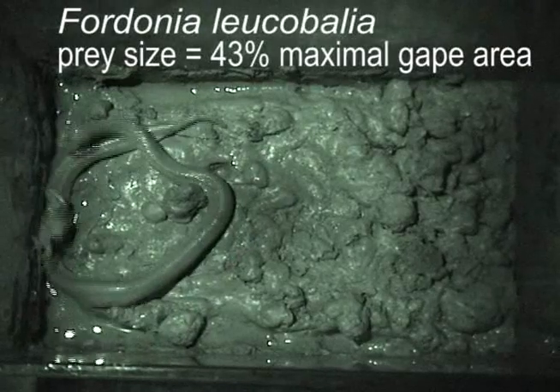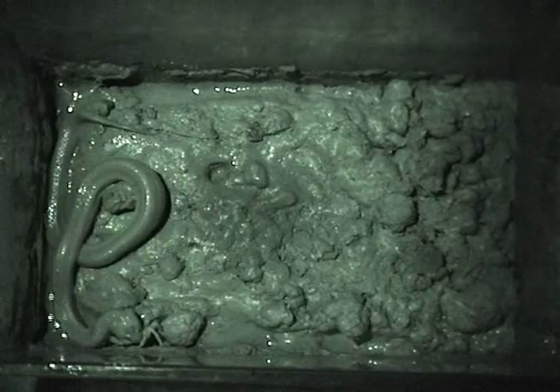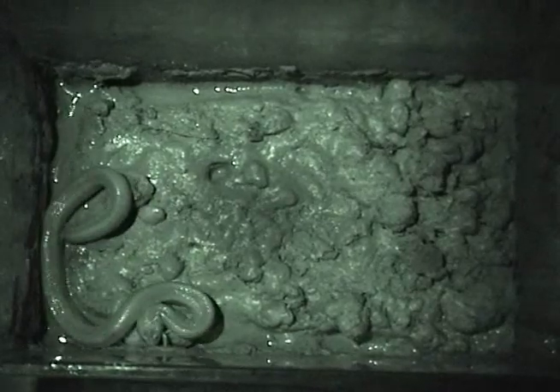Field observation of Ferdonia shows that the initial capture of hard-shell crabs is often very difficult. Ferdonia uses a unique closed-mouth strike quickly followed by pressing down with its chin and then neck to pin the crab against the mud.